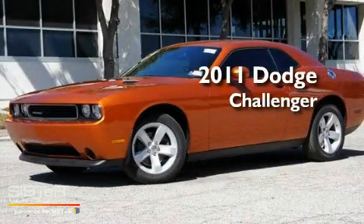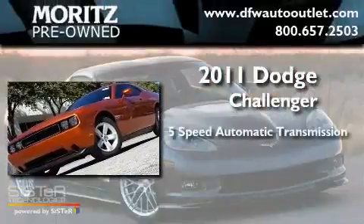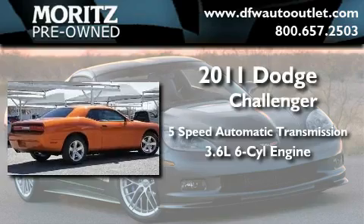This is a brand-new 2011 Dodge Challenger. This coupe has a 5-speed automatic transmission and a 3.6-liter V6.